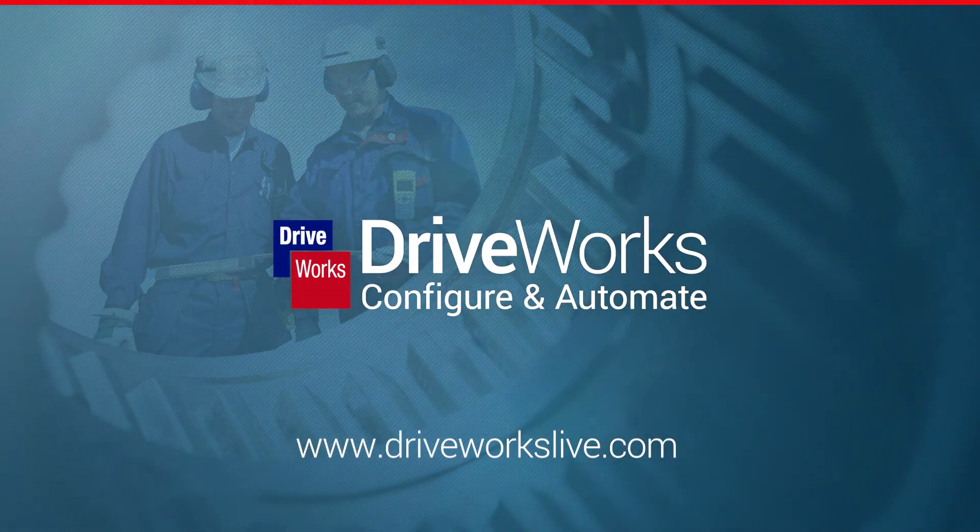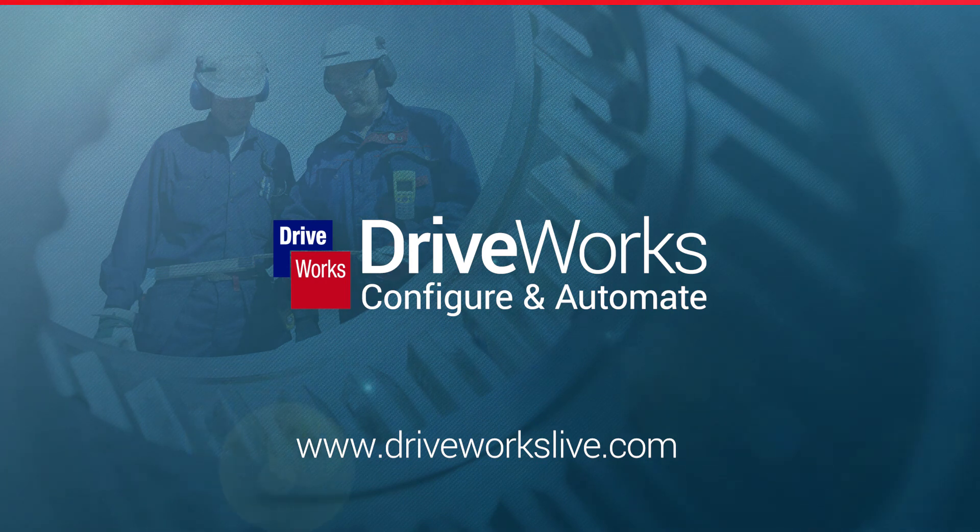Go to DriveWorksLive.com to experience DriveWorks as a CPQ solution for yourself.